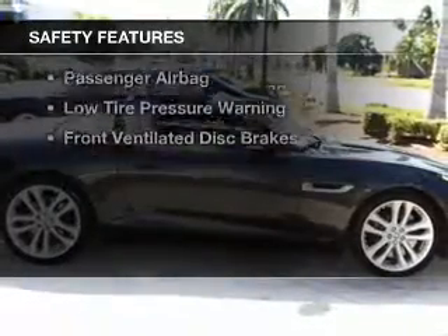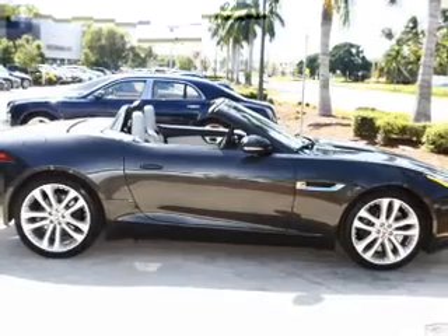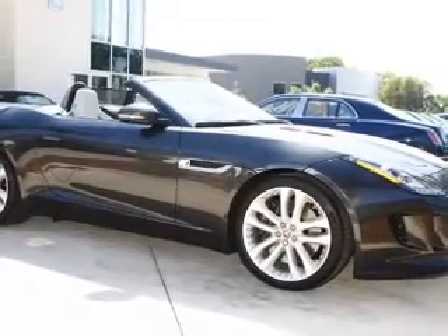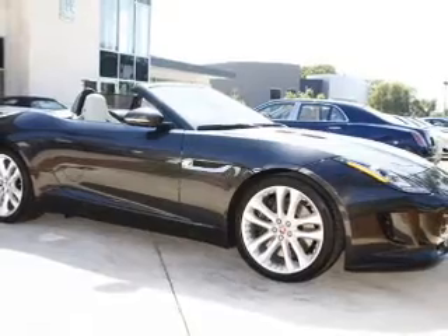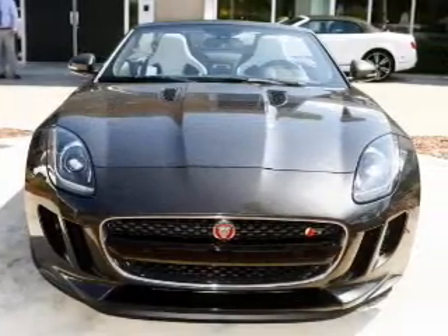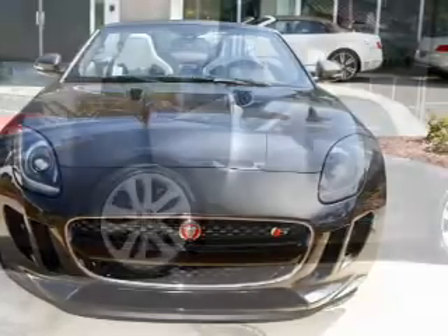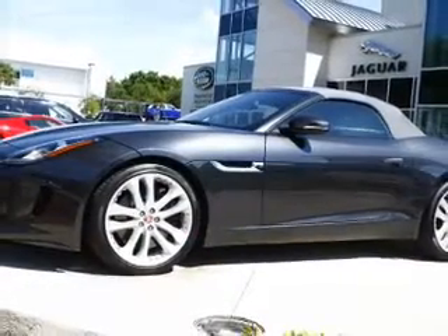Safety was made a priority with these features: Xenon headlamps, side airbags, rain-sensing wipers, independent suspension, brake assist, traction control, stability control, a passenger airbag, low tire pressure warning, and front ventilated disc brakes. Great quality at a great price.